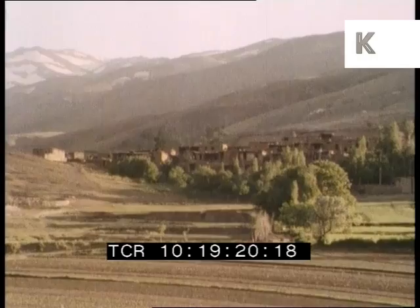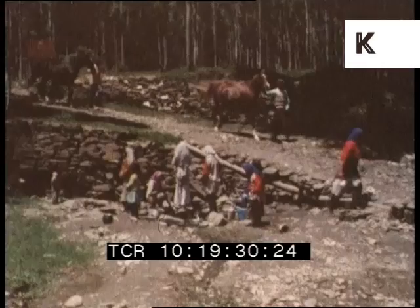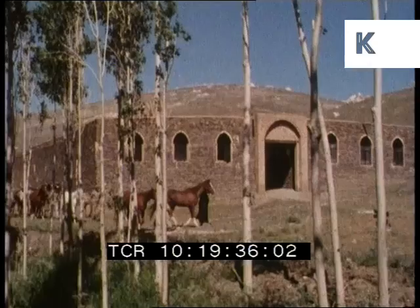The destination of the migration is Barkana, 8,000 feet up in the mountains. At this time of year, melting snow feeds streams that farmers tap to irrigate the fertile soil. Careful husbandry provides enough food for both the villagers and their guests.